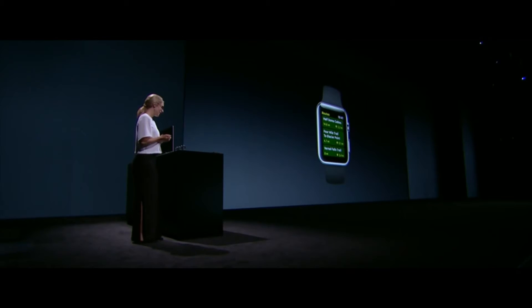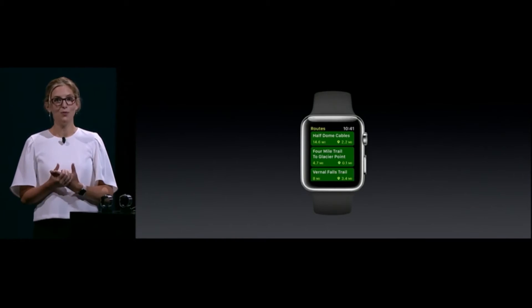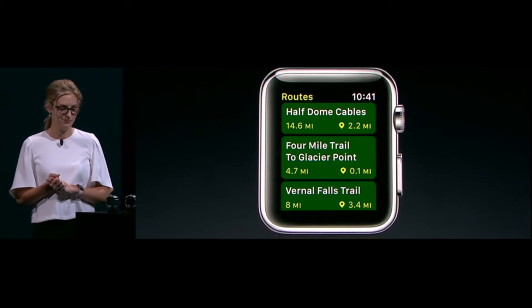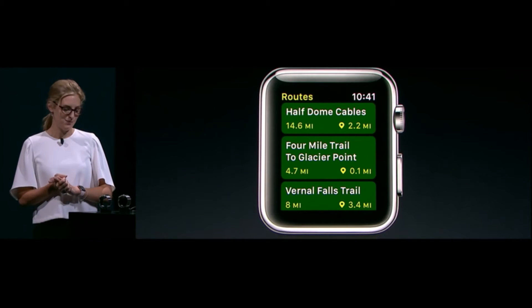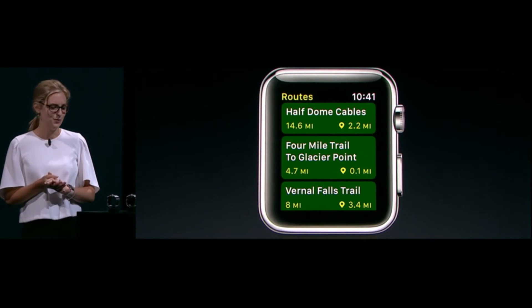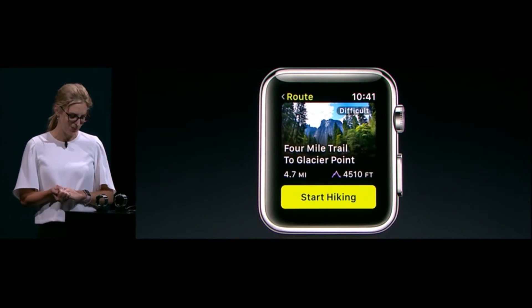So I'm planning a trip to Yosemite. I've never been before, but I hear it's beautiful. With ViewRanger, I've selected three hikes ahead of time. Apple Watch has made them available offline, which means I don't even need cell service to know where I am. I've got the popular Half Dome cables on here, and at 14 miles, it's probably a bit too intense this morning.